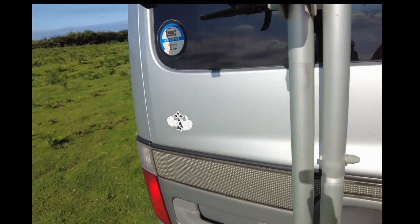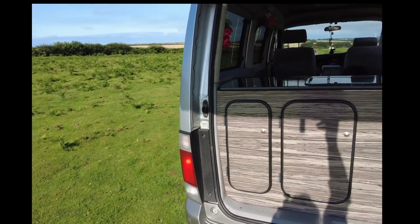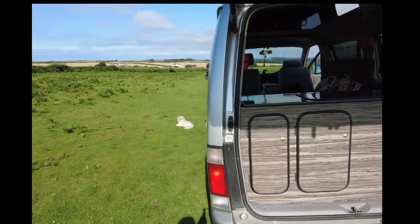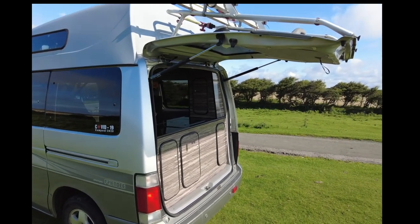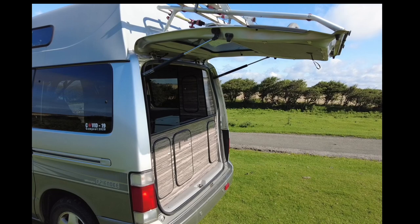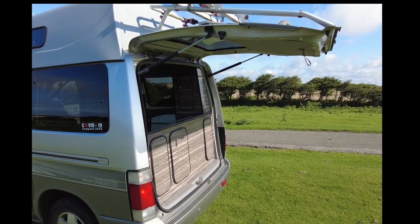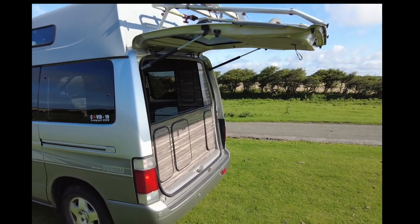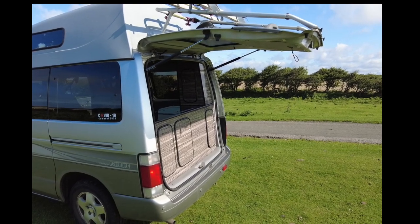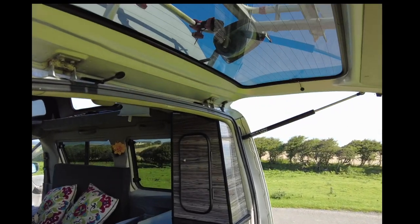If I open the rear door — this doesn't really count as external I suppose — but the rear door opens up this way. If you need to get into the back of your van and it's raining, that does afford a little bit of shelter. You can get awnings that attach onto the back here if that is something you're interested in. I don't have any details because I've never had one, but I have seen people use those. And then on the rear window there are heated demister elements.